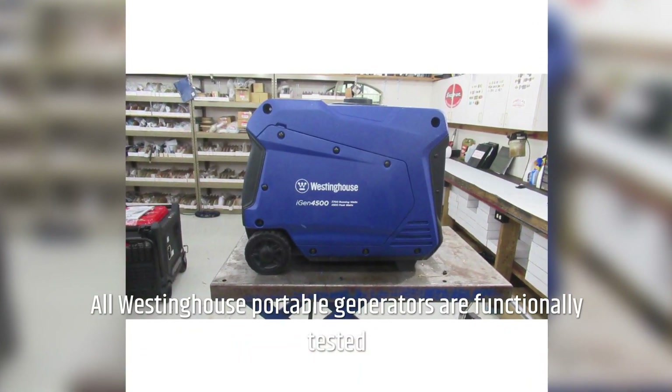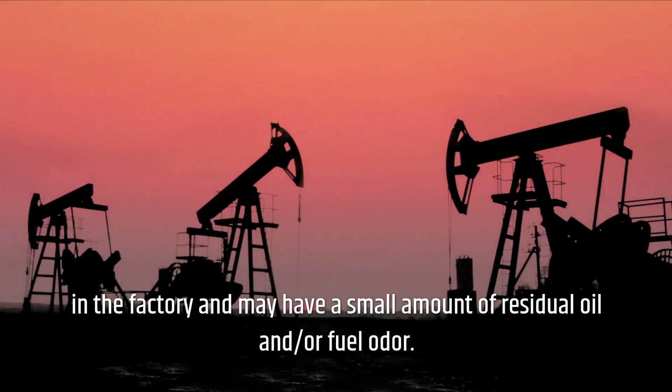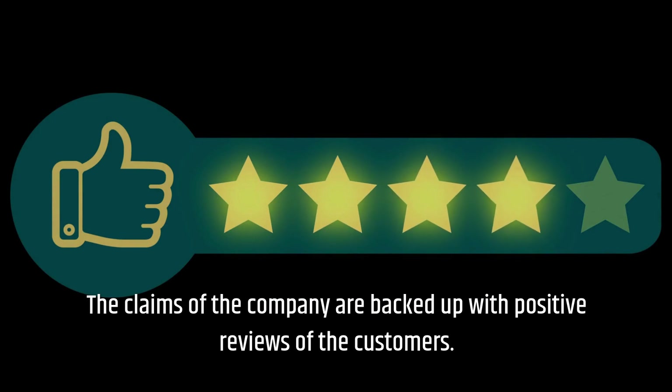All Westinghouse portable generators are functionally tested in the factory and may have a small amount of residual oil and/or fuel odor. The claims of the company are backed up with positive reviews from customers.